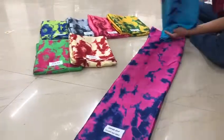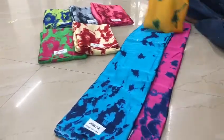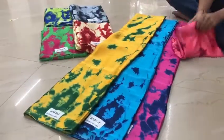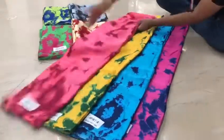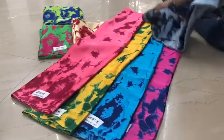We have a lot of colors — pink, new blue, sky blue, yellow, green. I'm going to open one saree at the end, so let's see — the choice is up to the camerawoman, whatever she selects. I'm going to open one saree for you. Look at this, this is a very beautiful concept of the saree.